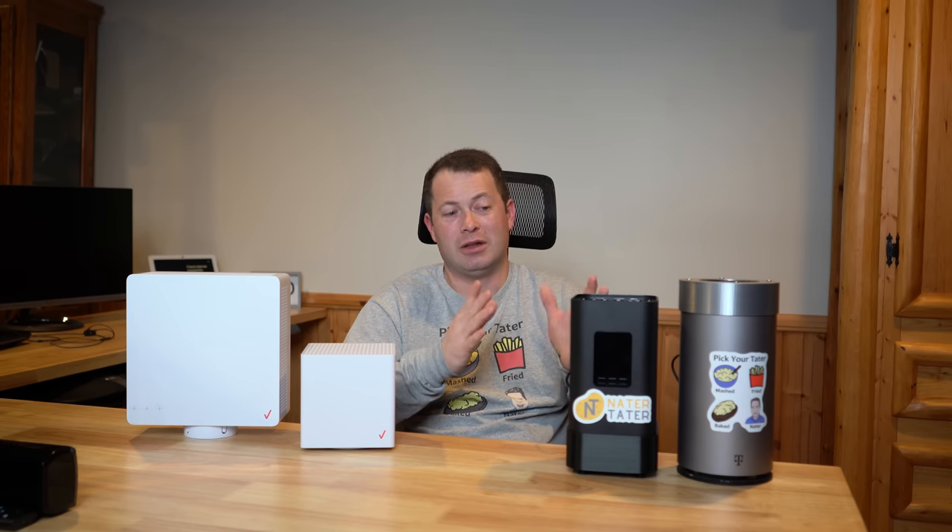Let's show the speed test comparing these from a speed and latency standpoint. If you have any questions about any of these devices or things I didn't cover — I could talk for hours about this stuff — leave comments down below and I'll try to answer those. You can also follow me on Facebook, Instagram, and TikTok at NaderTaterChannel, as well as NaderTaterChannel.com for giveaways and other content.